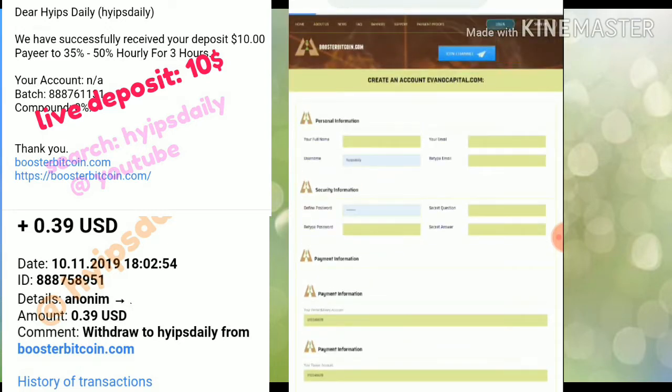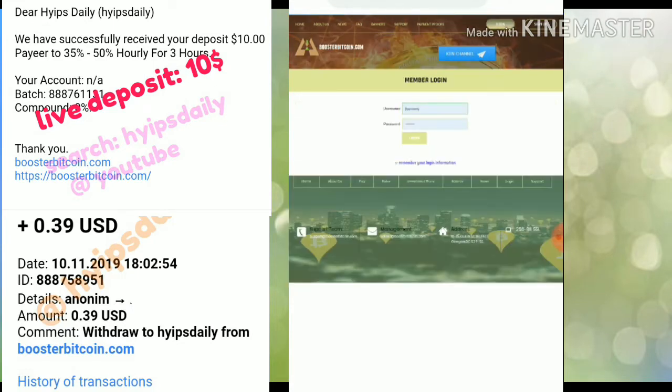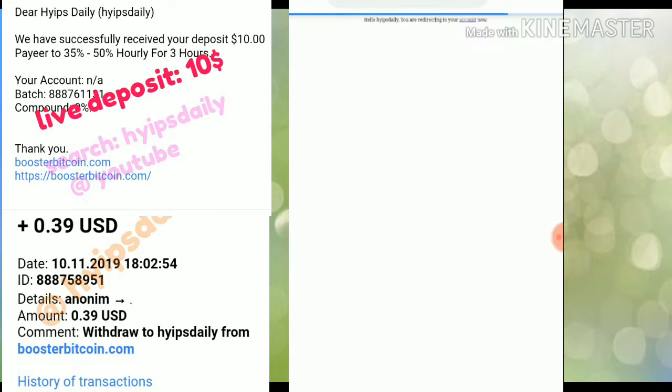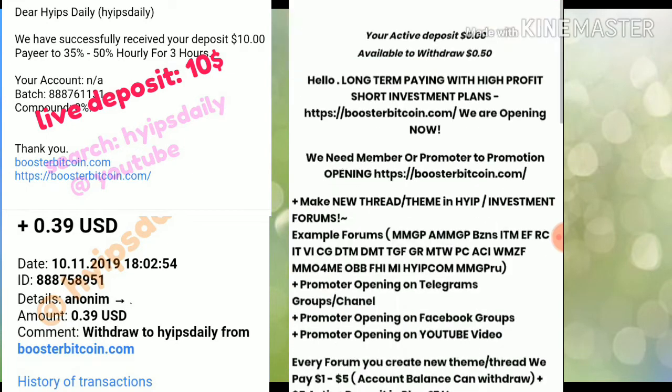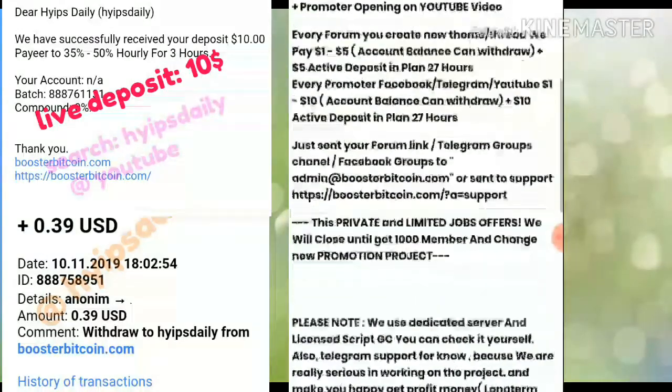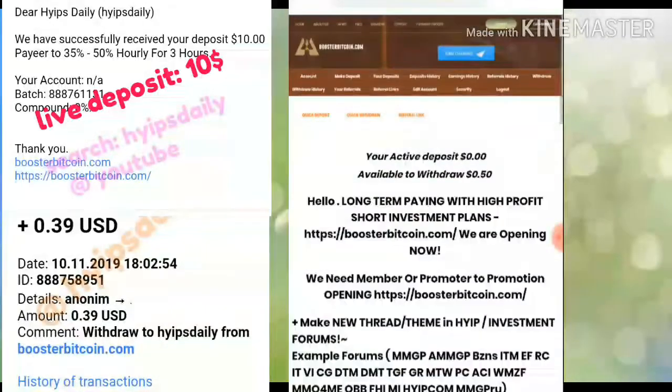If you are already registered, click the log in button, enter your username and password, and hit login. That's it — your account is created and you are redirected to the site. This is what the site's dashboard interface looks like.